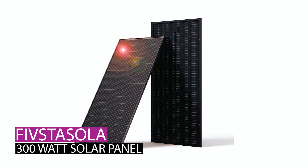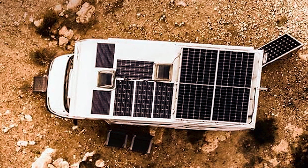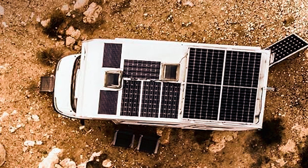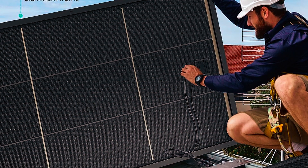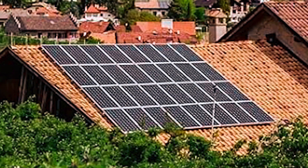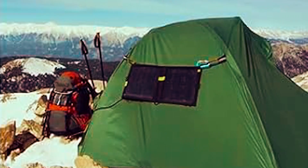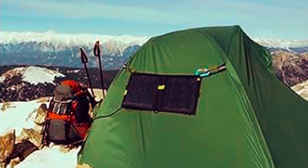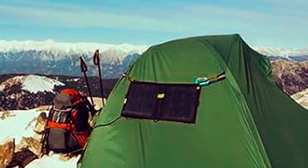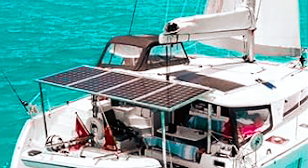The Featsta Sola 300-watt solar panel stands out with double-sided power generation technology, maximizing sunlight usage and increasing efficiency by 40%. Its 10-busbar upgraded design ensures minimal impact from shadows and cloudy conditions, reducing the risk of micro-cracks. This durable solar panel resists hail, snow, and ice.